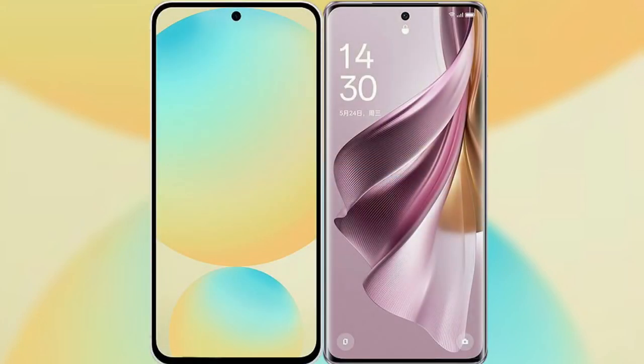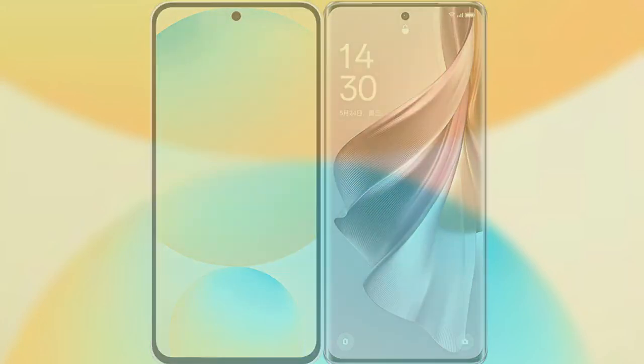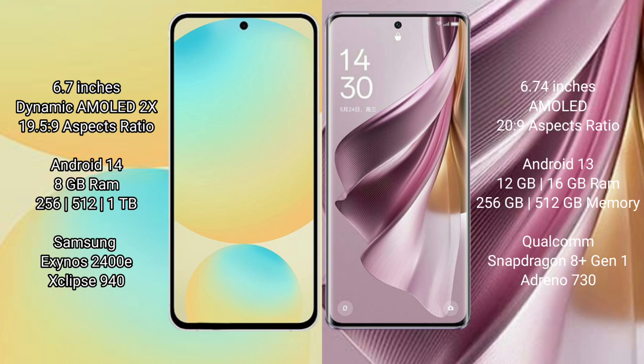I will compare the new Samsung Galaxy S24 FE with Oppo Reno10 Pro Plus. Samsung Galaxy S24 FE has a 6.7-inch Dynamic AMOLED display with an aspect ratio of 19.5:9. Oppo Reno10 Pro Plus has a 6.74-inch AMOLED display with an aspect ratio of 20:9.